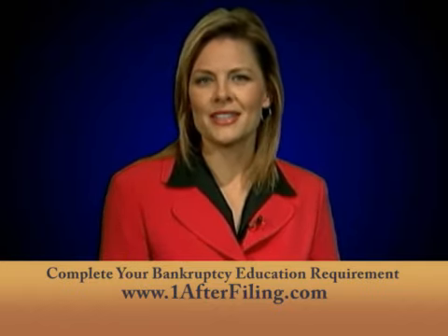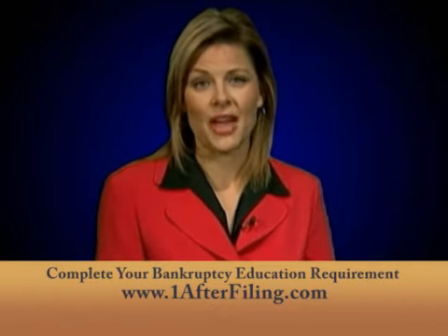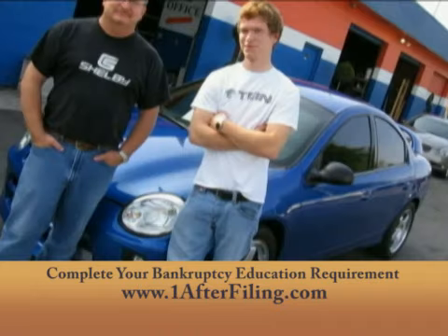The second type of credit is installment credit, which also has set terms. Consumers usually use this type of loan to purchase cars.